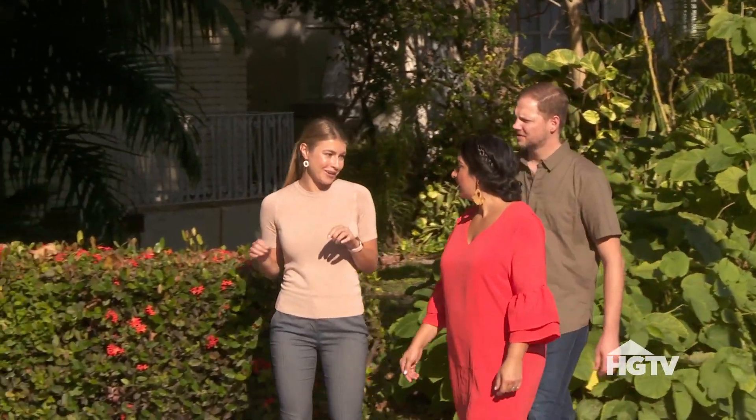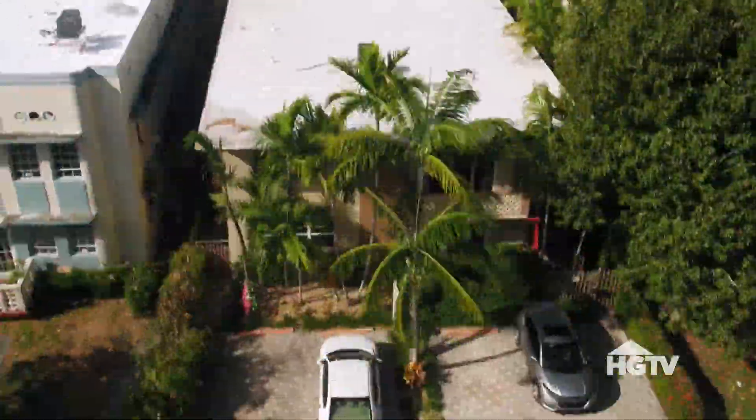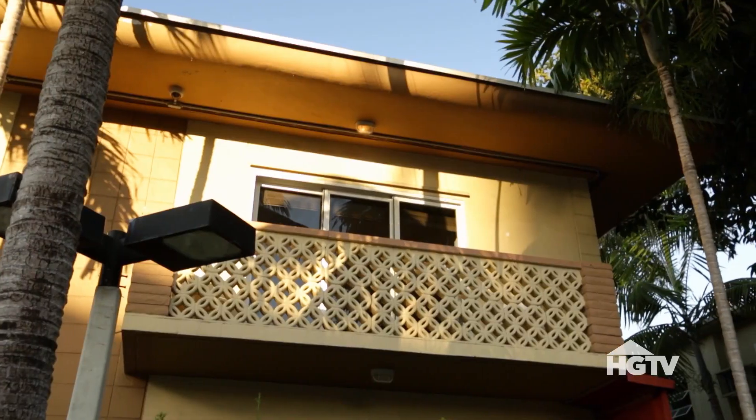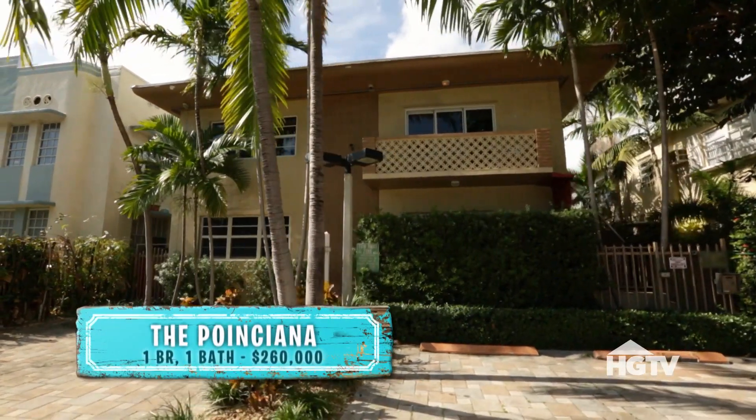I know you guys wanted a balcony, so this is you. Oh, that's a nice space — only unit with a balcony. You have palm trees right here, Lindsay. The reason why I want you guys to keep an open mind is the price. It is listed at $260,000.